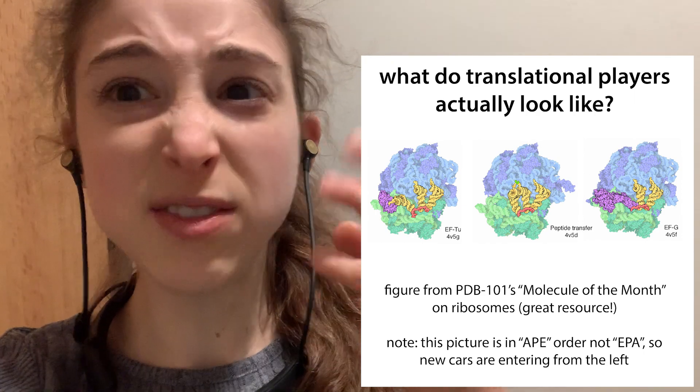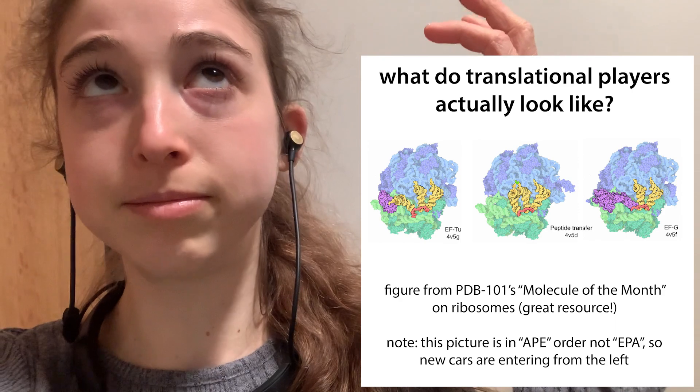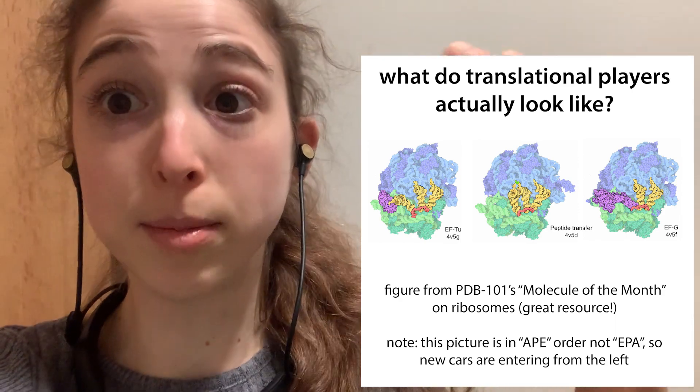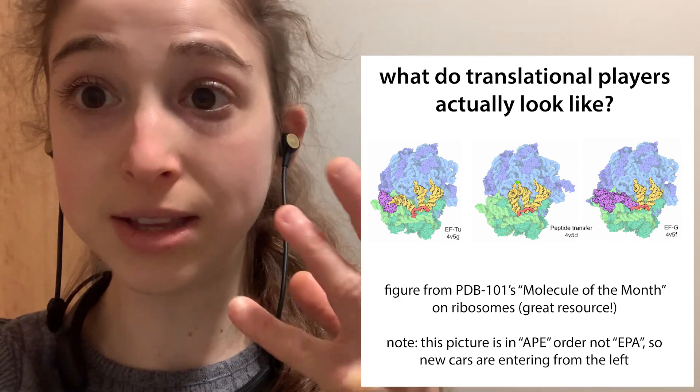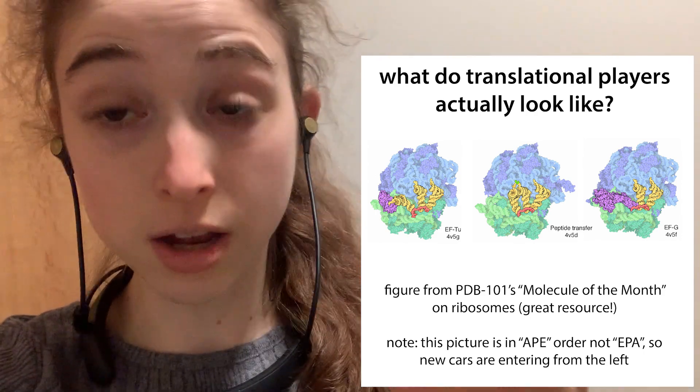Speaking of the RNA, even though there are only four of them compared to the 80 proteins, about 60-ish percent — a majority of the ribosome is actually RNA. And you have a lot, a lot of ribosomes.